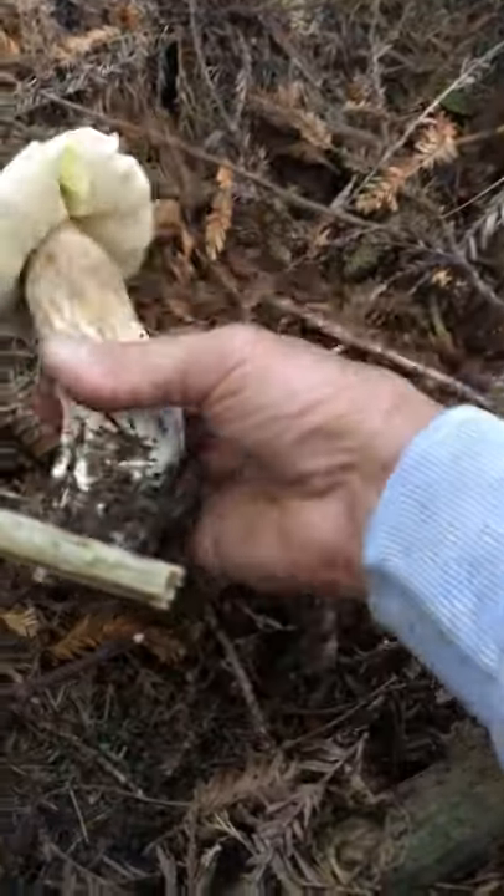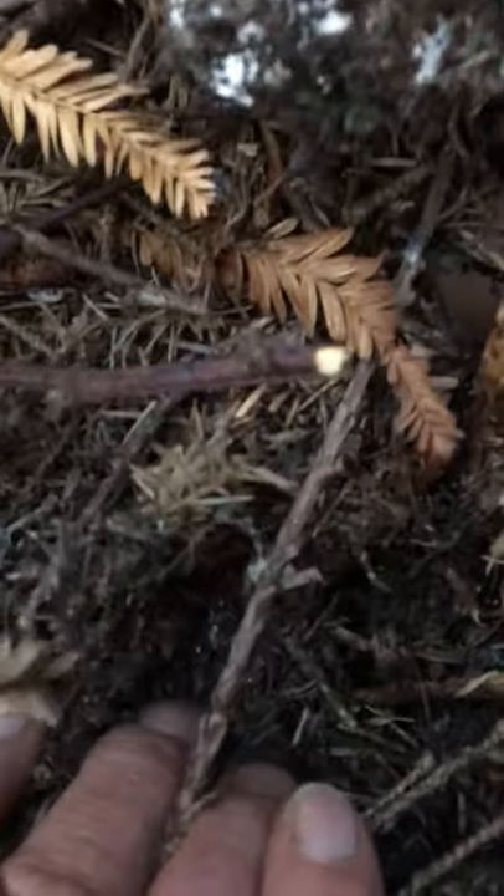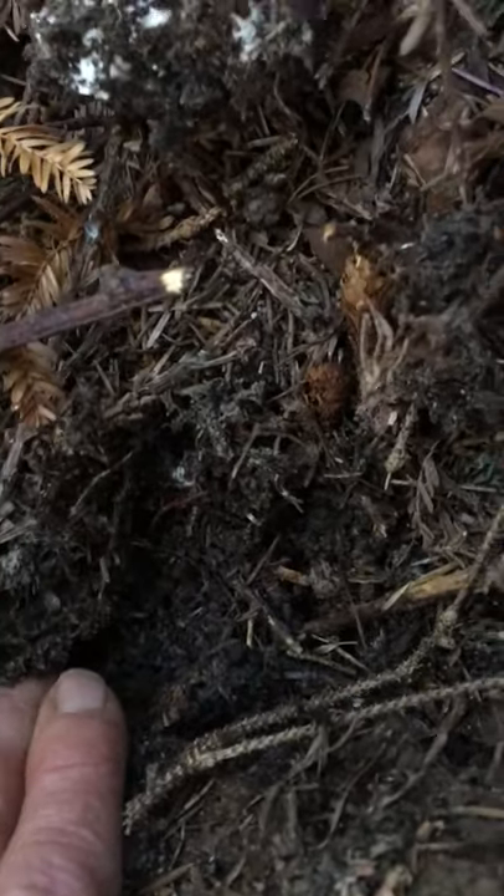I'm just pulling it out right now. I try not to disturb that too much. The actual fungus, the mycelium, is down in here. You can see the little bit of whiteness down in there — that's the actual mushroom itself, the fungus, Boletus edulis.